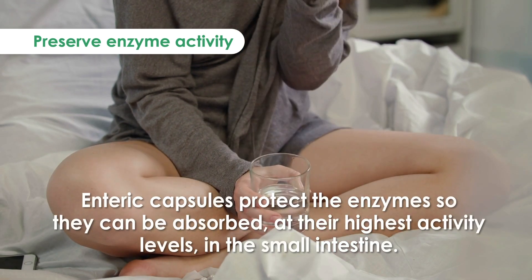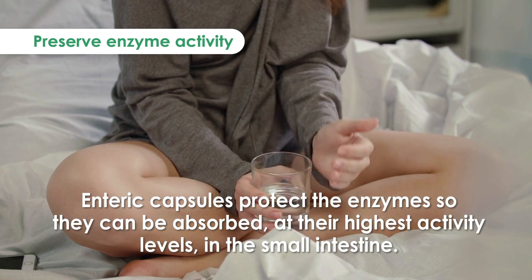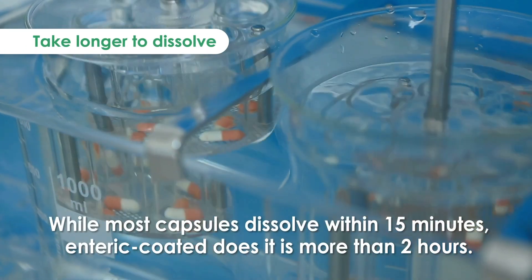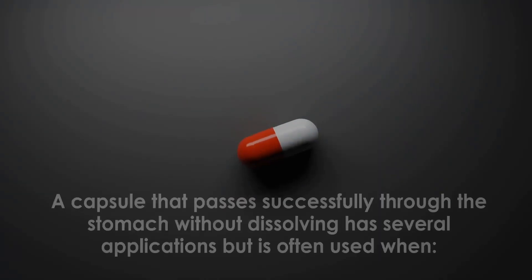Enteric capsules protect the enzymes so they can be absorbed at their highest activity levels in the small intestine. While most capsules dissolve within 15 minutes, enteric coated capsules take more than two hours to dissolve.